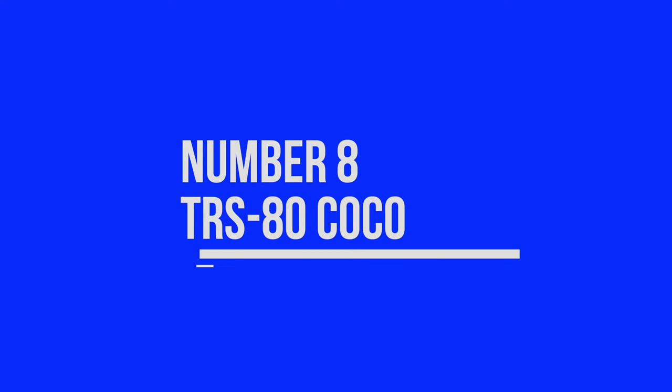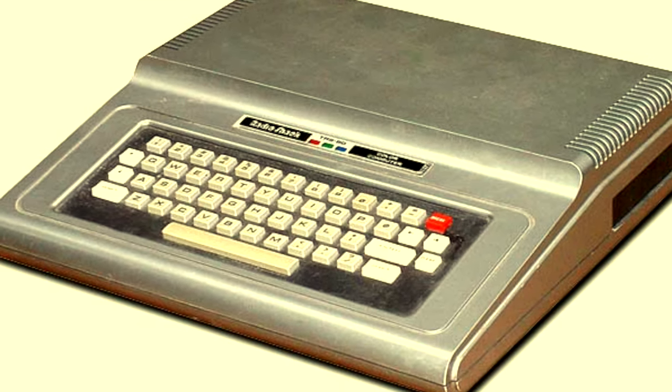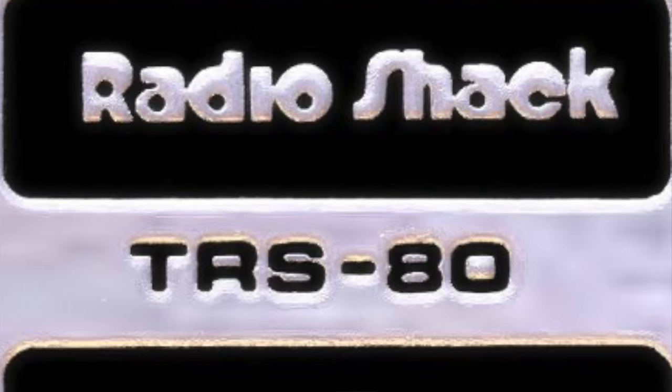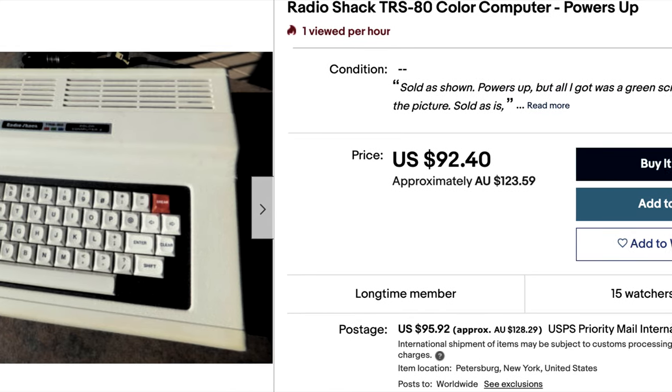Number eight, the TRS-80 Color Computer. The TRS-80 Color Computer, or CoCo as it's affectionately known, was an odd little beast as it had a completely different Motorola 6809E processor, as opposed to the traditional Z80 processor, which partly defined the name of the TRS-80s that came before it. Amongst computer collectors, the CoCos are not super popular, which means the prices are relatively low, at least for now.